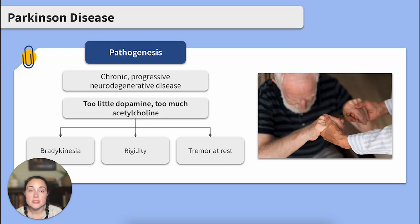In the case of Parkinson's disease, the degeneration causes a decrease in dopamine. Dopamine is a calming neurotransmitter that inhibits acetylcholine, an excitatory neurotransmitter. We see the result of the decreased dopamine in the key characteristics of Parkinson's disease.